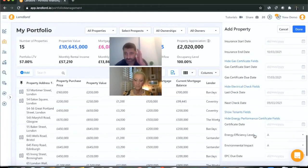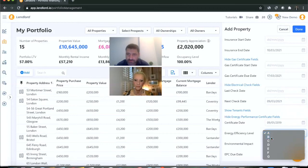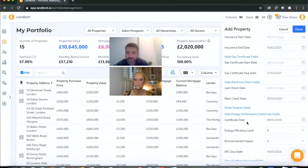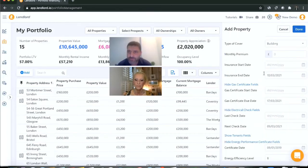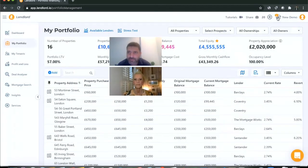For the EPC, you can track when you received the current certificate, what efficiency rating your property has, and when the next renewal is due. You can store this due date in Lendlord. If you have other financial products with expiry dates, you can add those as well. Now let's save this property.